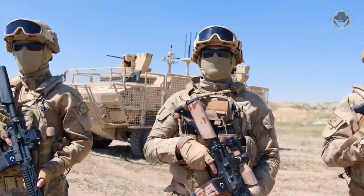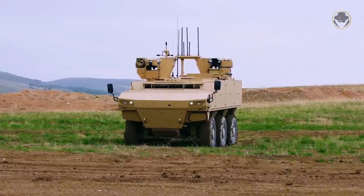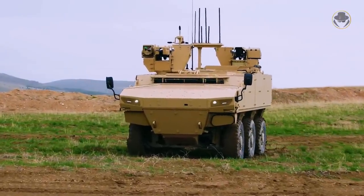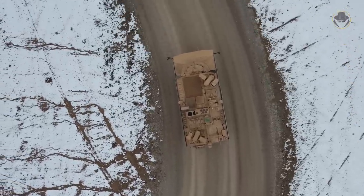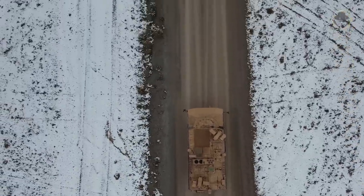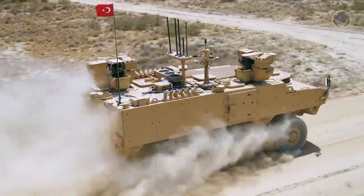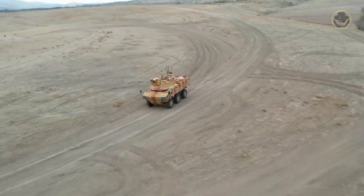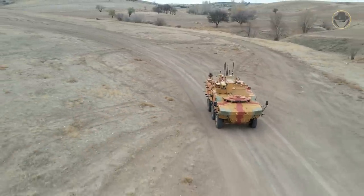The PARS-IV 6x6 S-OPS is designed to fulfil the requirements of the Turkish Special Forces Command, one of the most active special forces units. This vehicle is not the fruit of a conceptual study, but is shaped according to real combat experiences, which makes the PARS-IV 6x6 S-OPS worth examining. Before analysing it, let's briefly look at the history and features of the vehicle.